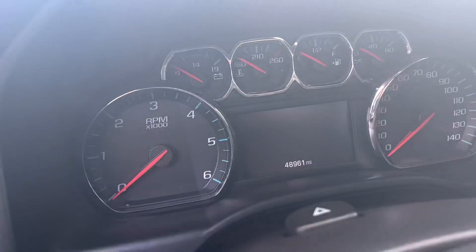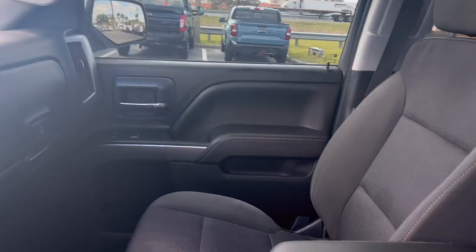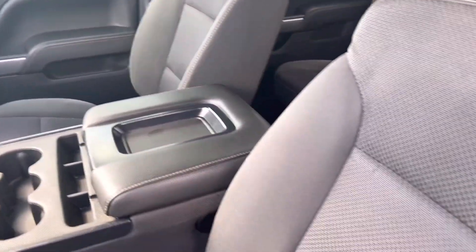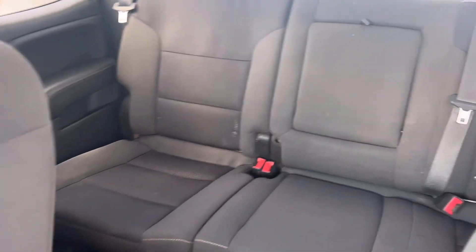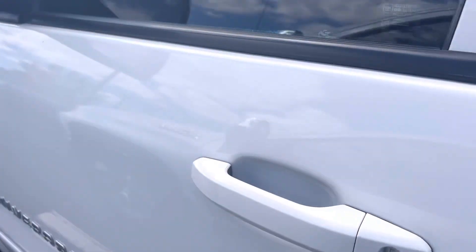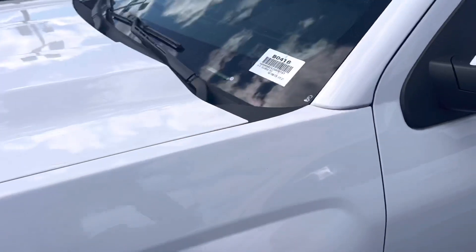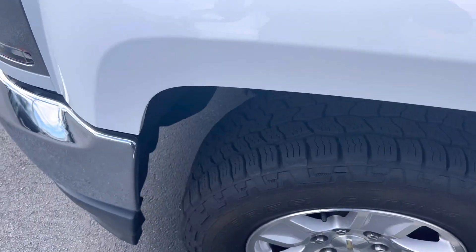It's got 48,000 miles on it. It's got a couple scratches here and there.